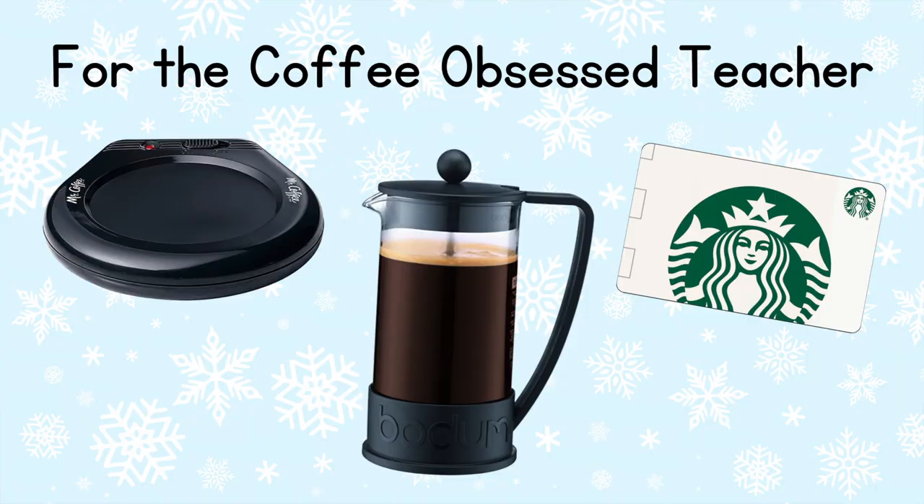Every teacher deserves a meaningful holiday gift this season, so I've put together my holiday gift guide divided into different categories for different types of teachers. I'll have everything linked in the description below, along with a blog post that outlines this gift list. If you're interested in purchasing any of these products, be sure to click the links in the video description. Our first category is the coffee obsessed teacher.